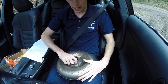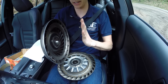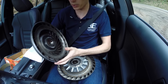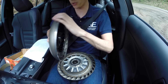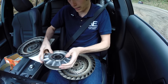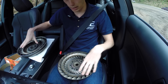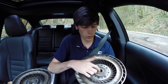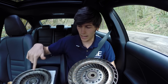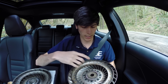Here we have a torque converter — this is the pump or the impeller. The engine connects to a flex plate, and the flex plate connects to this. This has been cut so we can see the inside, but know that it always rotates with the engine. Within this we have the stator, which reverses the direction of fluid as it transfers between the pump and the turbine. Here we have the turbine — you can see an internal spline — and this is what rotates with the transmission.